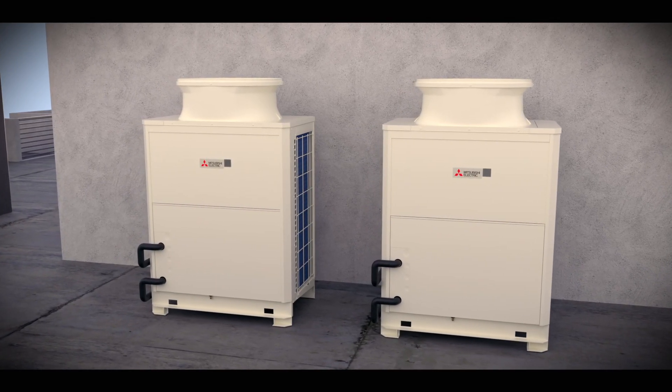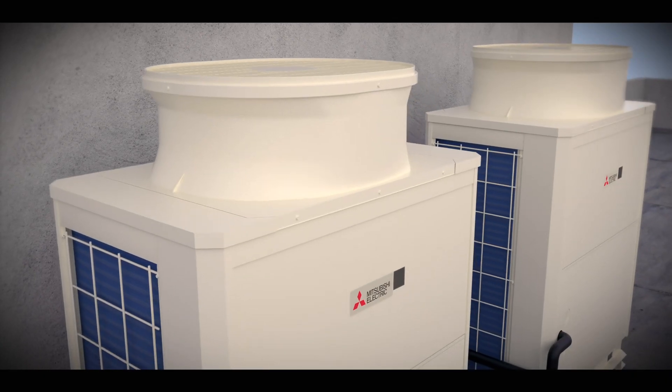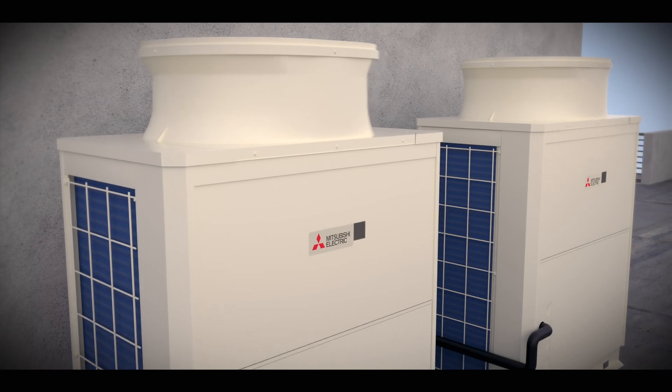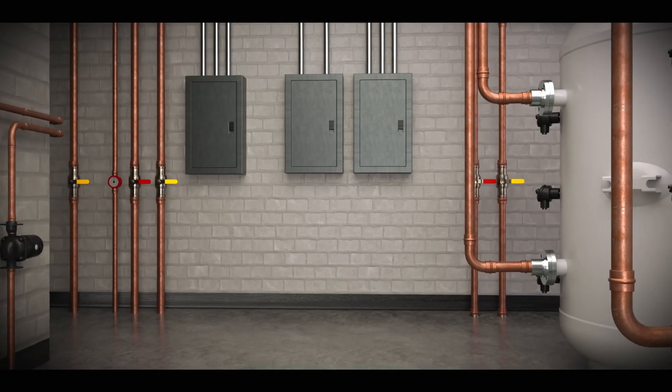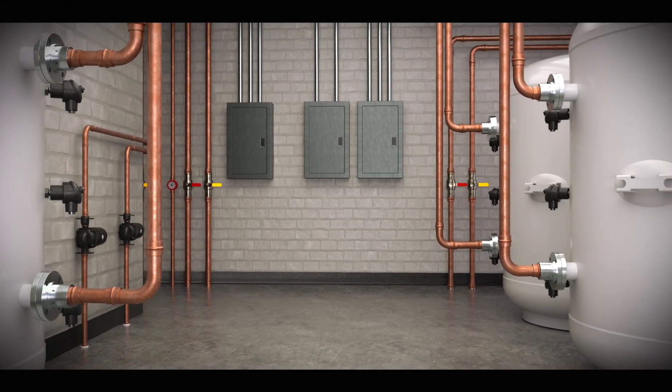Energy efficient and environmentally friendly, Heat 2-0 provides hot water heating scalability to virtually any size building without the need for burning fossil fuels. Suitable for commercial and industrial applications where hot water demand is high, Heat 2-0 provides highly reliable performance.